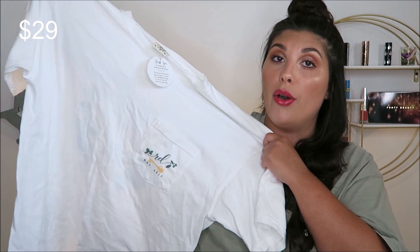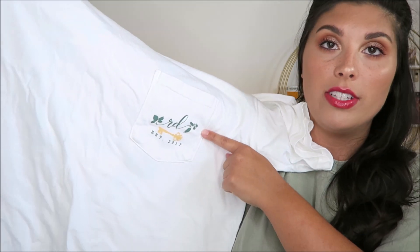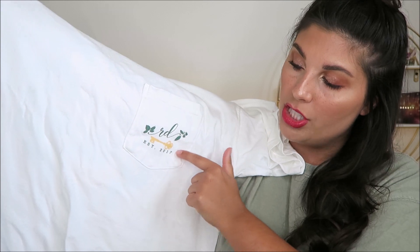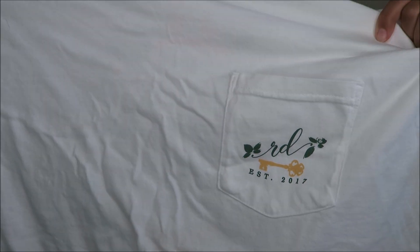The next thing I got from them is another logo tee, but this is their spring logo tee. I will say this was limited edition so you cannot get it anymore. It's just like the one I'm wearing except it is white and has a different logo — it says Rosy Days, established in 2017, and it's got a little yellow key on it. Super duper cute. Don't mind the fact that it's wrinkly — they've all been sitting in a bag in my room.